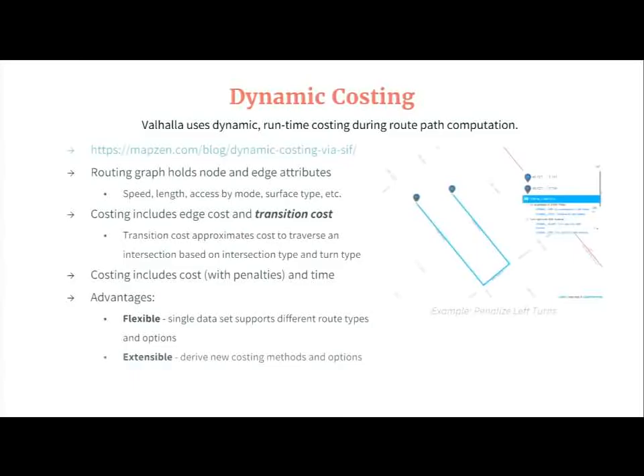Our costing includes both an edge cost — the time or cost to traverse the edge of the graph between two intersections — and a transition cost, which is the cost to go from one road to another through the intersection. This transition cost can account for the types of roads at an intersection and the likelihood that you might have to stop, pause, wait, and then proceed on to the destination edge. We can do things like cost left-hand turns higher than right-hand turns in the U.S. In this GIF you see an example where without transition costing, the shorter path makes two left-hand turns, but when we introduce the transition costing, it is less costly to make two right-hand turns even though it's a further distance.